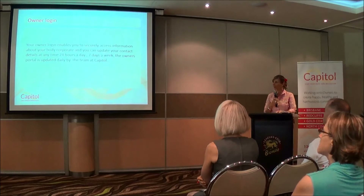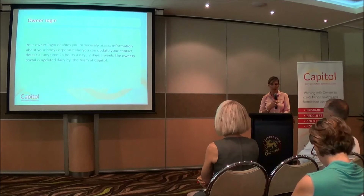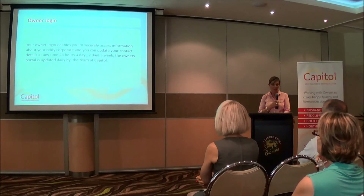The owner's login enables you to securely access information about your body corporate, and you can update your details at any time, 24 hours a day, 7 days a week. The owner's portal is updated daily by the team at Capitol.